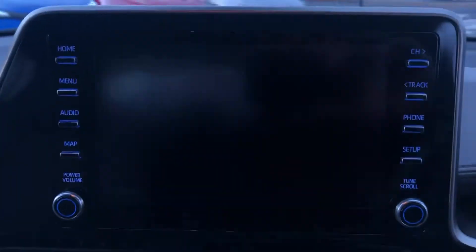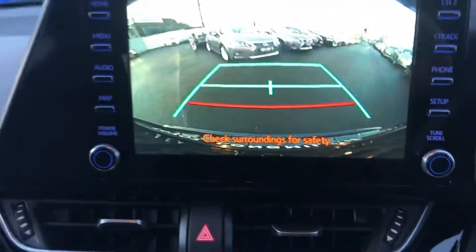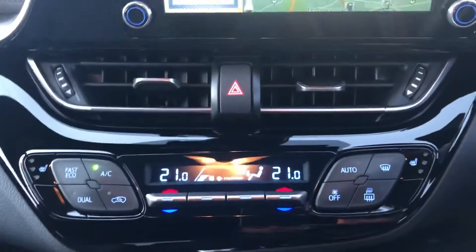Only 4,960 km on the clock. It comes with satellite navigation, reversing camera, reversing sensors, heated seats in the front, geo-climate control with air conditioning, and hybrid automatic transmission.